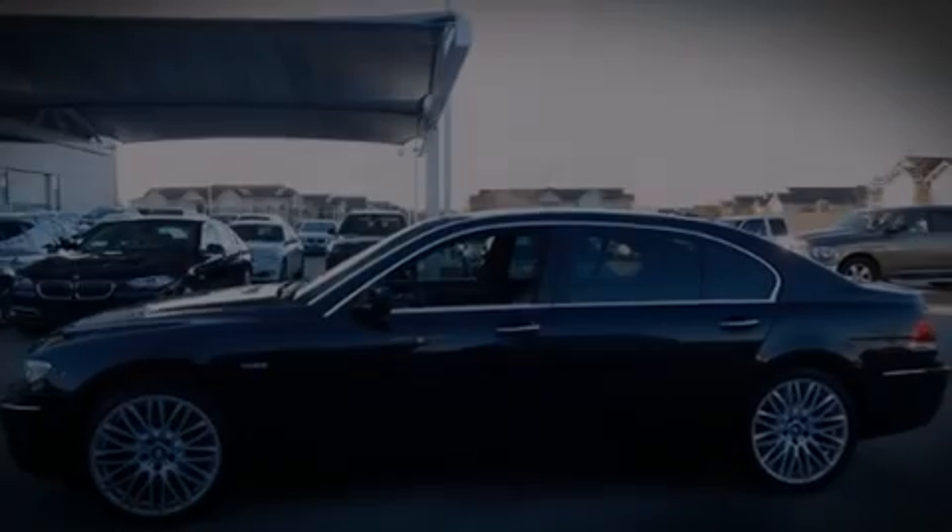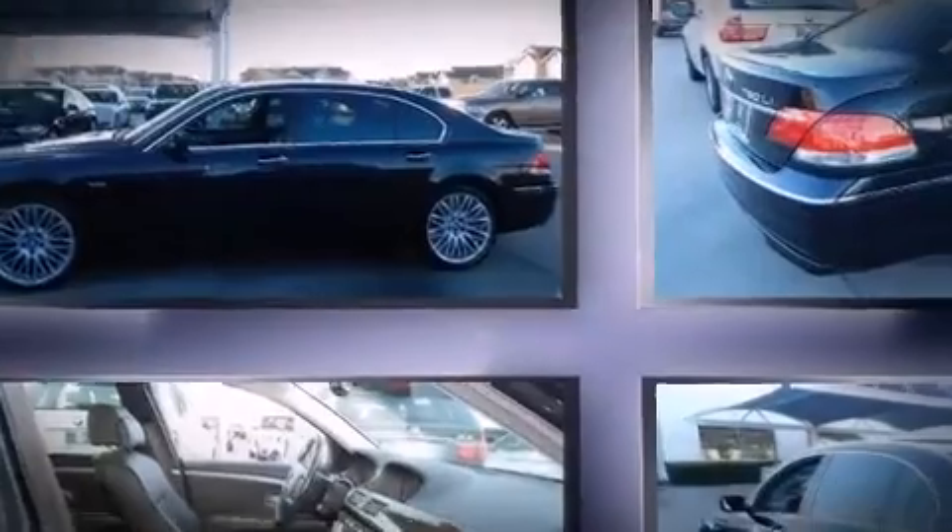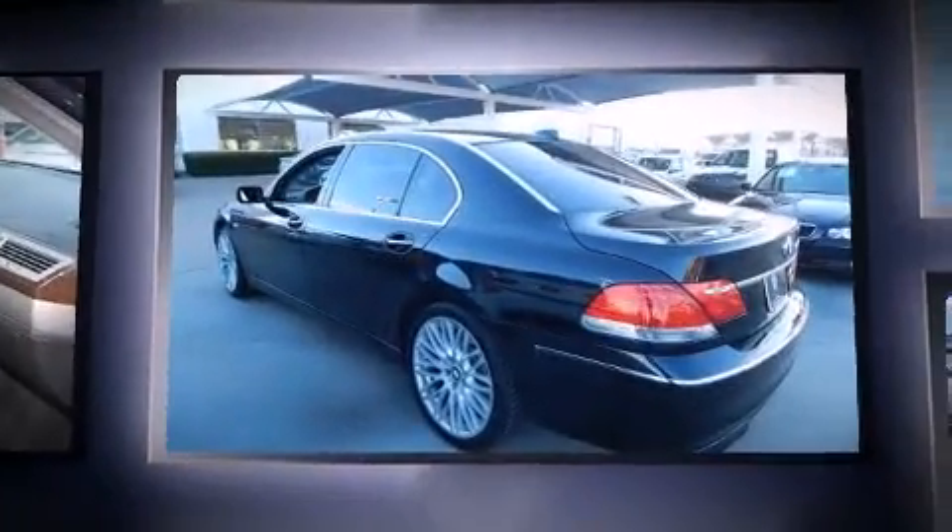Introducing the 2008 BMW 750 Li. This four-door, five-passenger sedan has just over 80,000 miles.